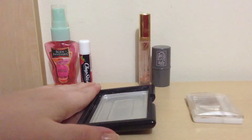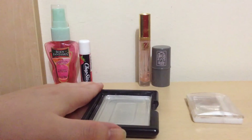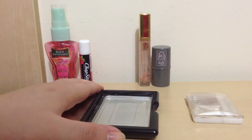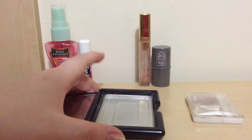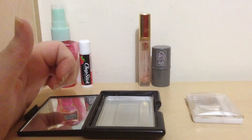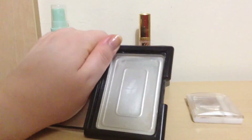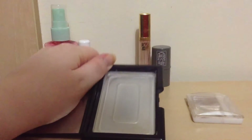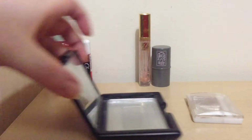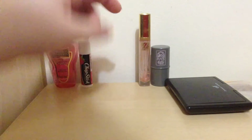I depotted the Maybelline Fit Me foundation in shade 110 into this, and here comes the photo — as you can see I have finished all of that up. Yay for that! And then we get to the final two lip products.